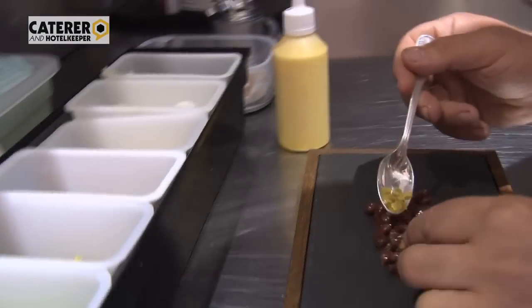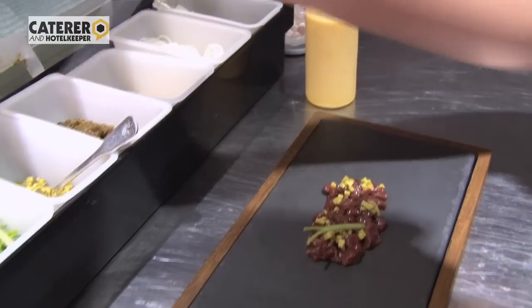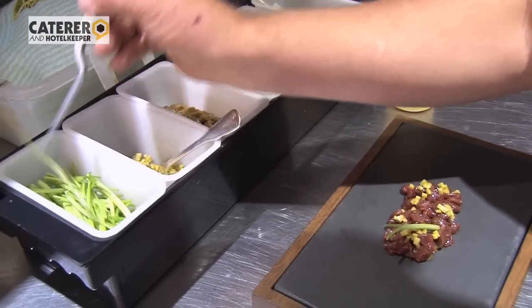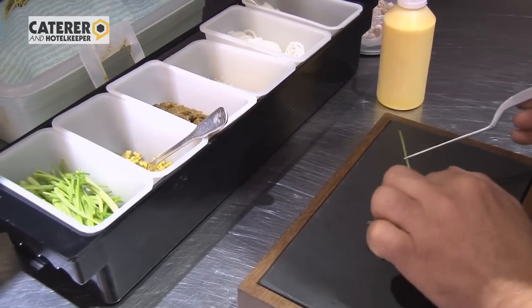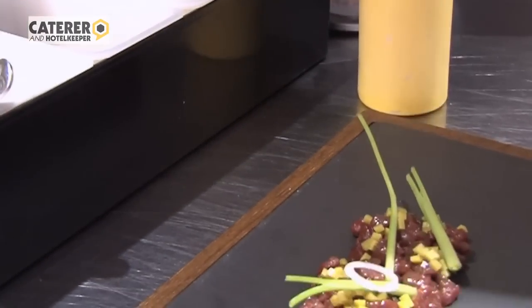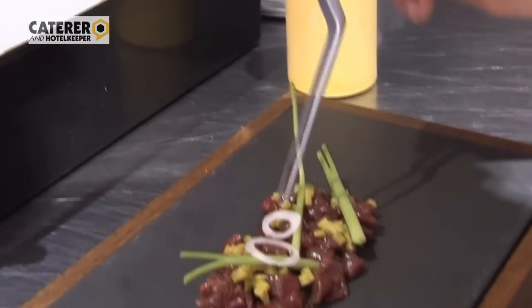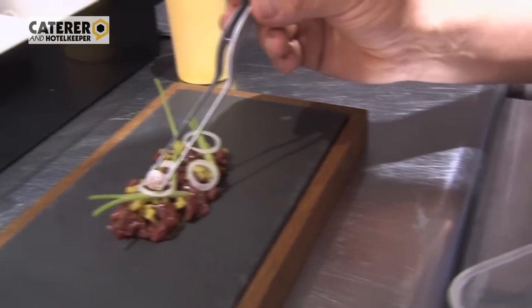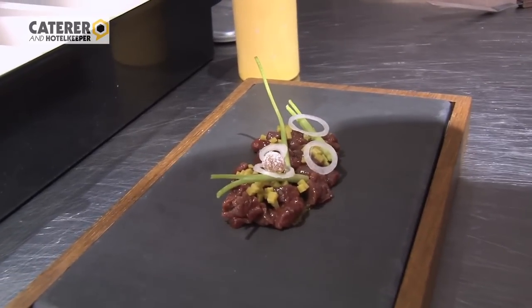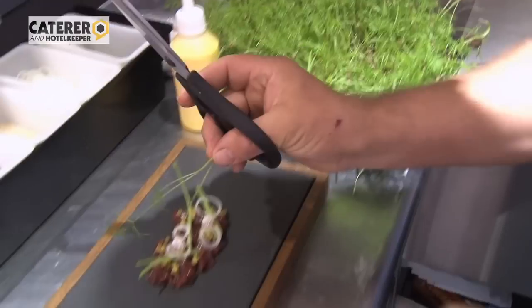We have a little bit of chopped gherkin, some lovely micro fennel — the advantage of having your own farm is you can pick things as small or large as you want them. Then we've got some shallot rings, along the lines of a traditional tartare. And then the really unusual part: candied fennel shoots, which give it a lovely texture but also a massive hit of fennel.